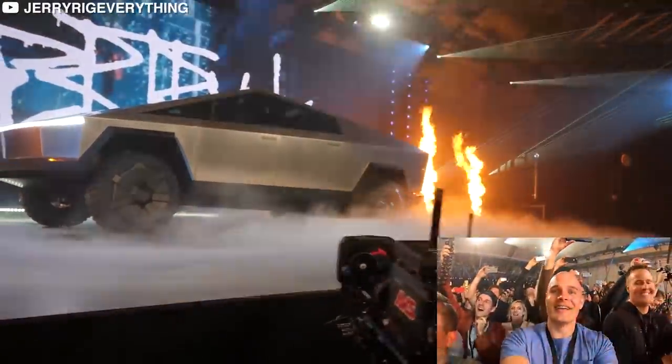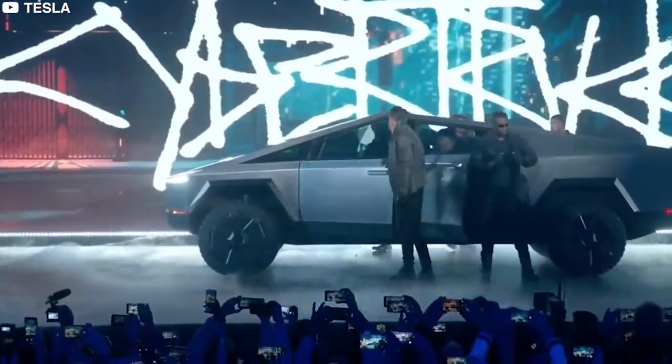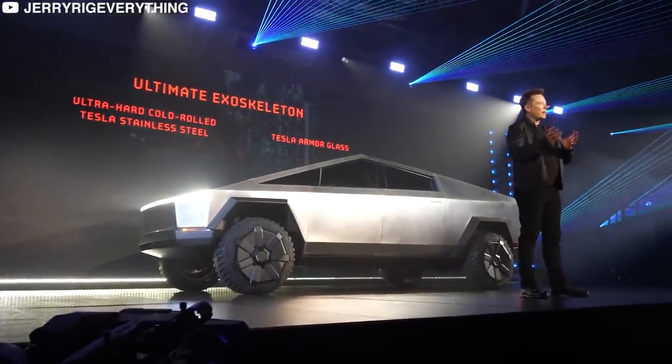I'm sure you've dreamed about having a Tesla Cybertruck. Built like a dream, the truck isn't what you see daily. Tesla introduced the Cybertruck, a light-duty truck powered entirely by electricity and batteries.